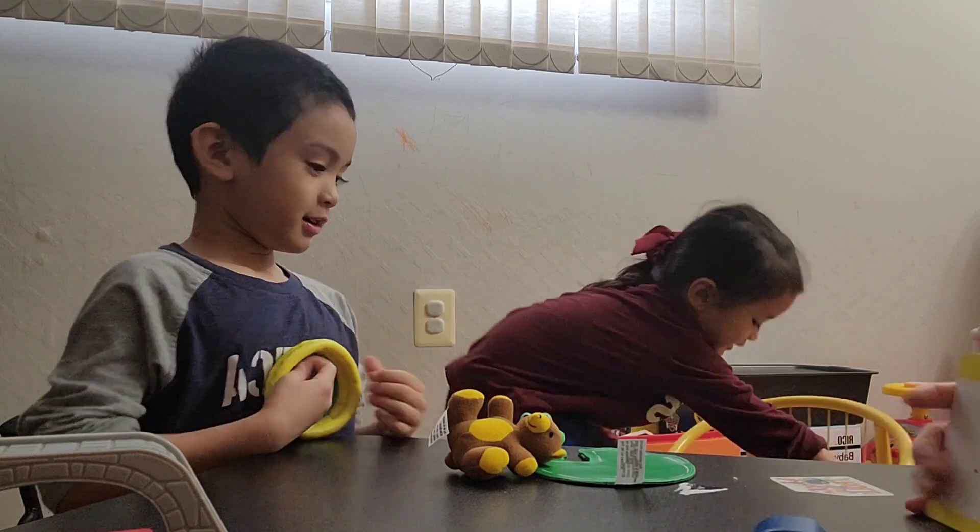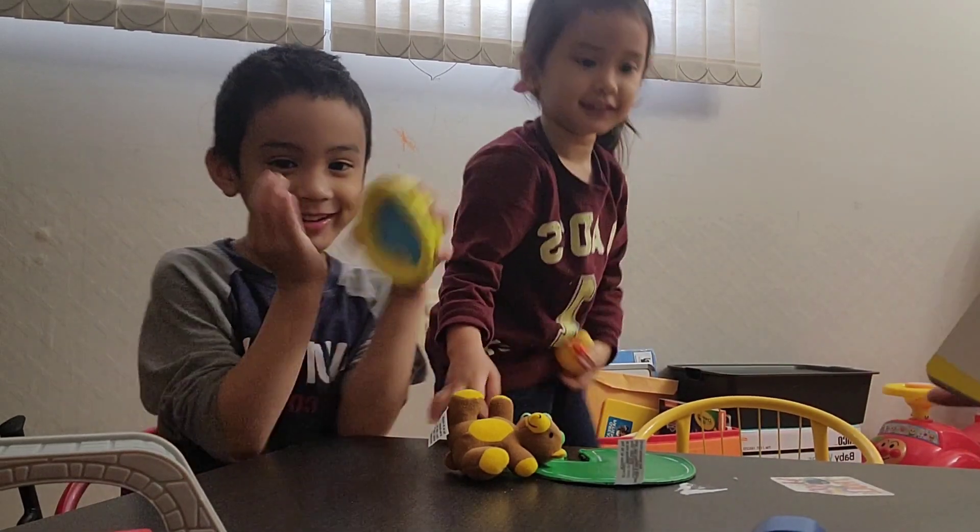Hi everyone, welcome back to my channel. My name is Karen. Today we're just gonna do a random vlog, showing you what me and my kids do during our free time, especially on weekends. I hope you guys enjoy this vlog. Let's get started! Okay, so we are doing positional words.